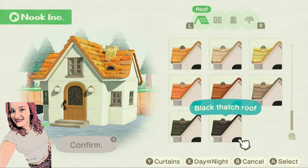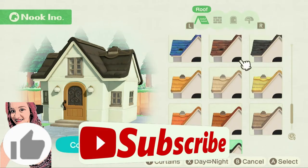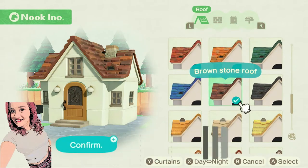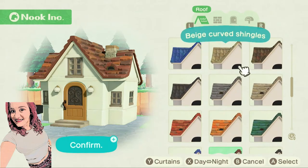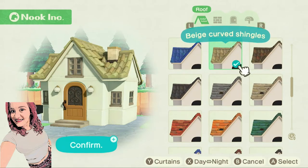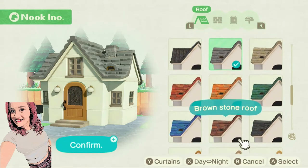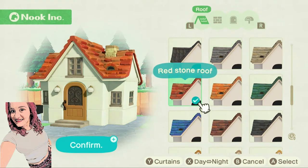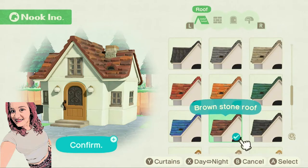So there are quite a few different options. This is the black thatch roof; otherwise you have the stone roof — I am a fan of the stone roof. Or they have the curved shingles too. So I think I am going to switch it up to brown. Ooh, maybe red. Alright, so I picked the brown roof.